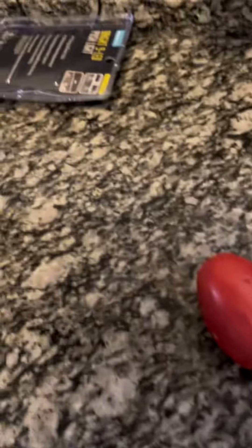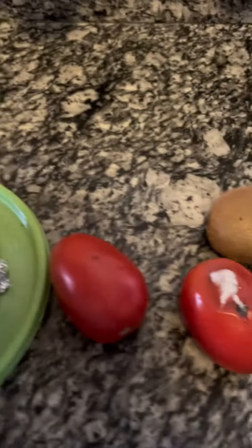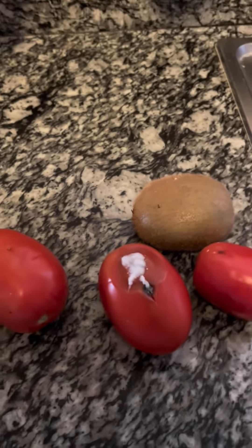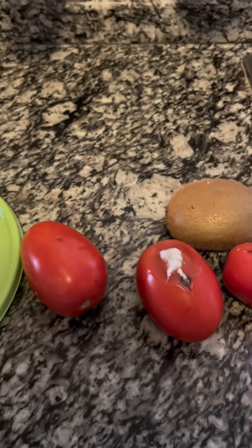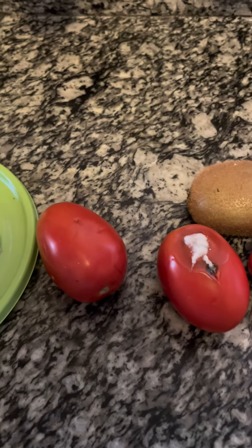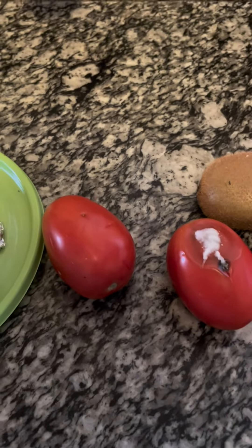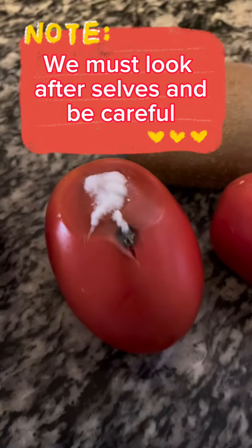I got hold of a pineapple. One side of it tasted like medicine. I'm getting ready to throw it out now and it made me sick to my stomach. Please be vigilant guys. And I knew something wasn't right when I cut it up, put it in a bowl, put the top on it — and whatever this chemical or whatever this is, it blew the top off of the bowl. So it's something very strong. Be careful guys.